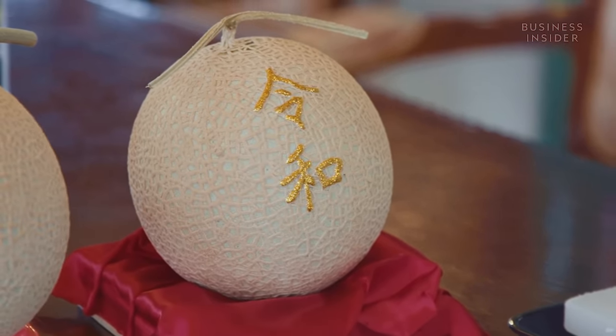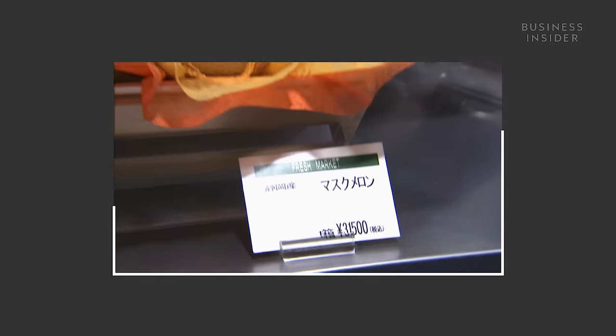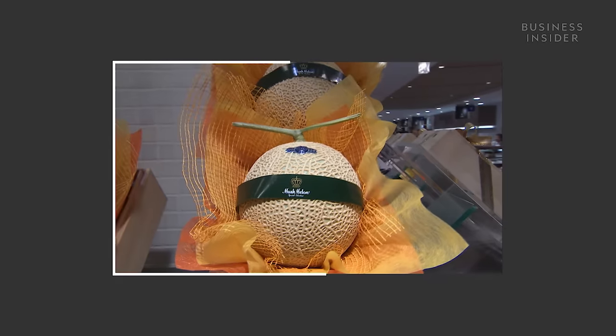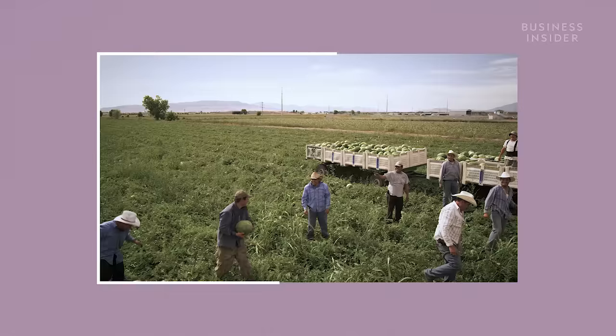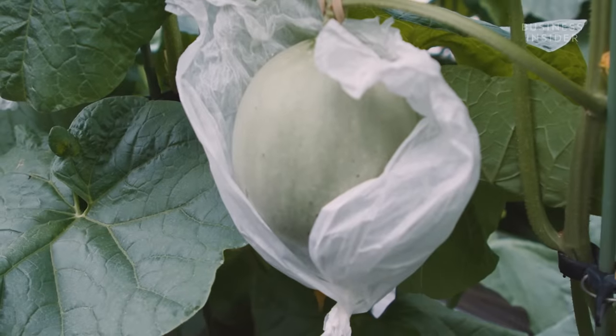Crown melons are one of the most renowned varieties. Go into a high-end fruit store in Tokyo and you're likely to see their signature stickers. The melons are only grown in Shizuoka prefecture in central Japan and can cost you over $200 each. Unlike the $5 mass-produced melons you're likely to come across in a western supermarket, crown melons take constant care and attention to grow.